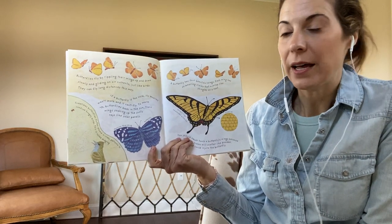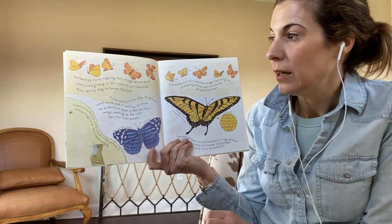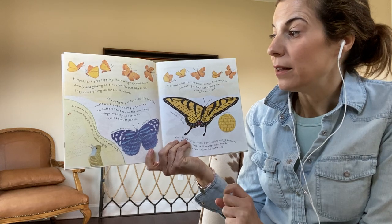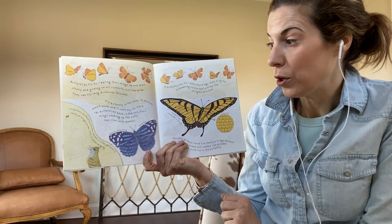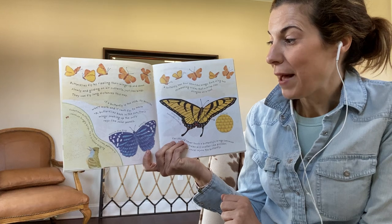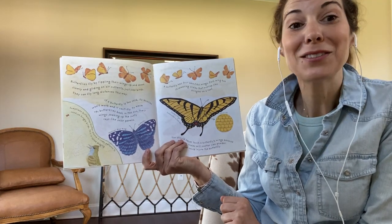Butterflies fly by rippling their wings up and down slowly and gliding on air currents just like birds. They can fly long distances this way. If a butterfly is too cold, its muscles won't work and it can't fly. To warm up, butterflies bask in the sun, their wings soaking up the sun's rays like solar panels.